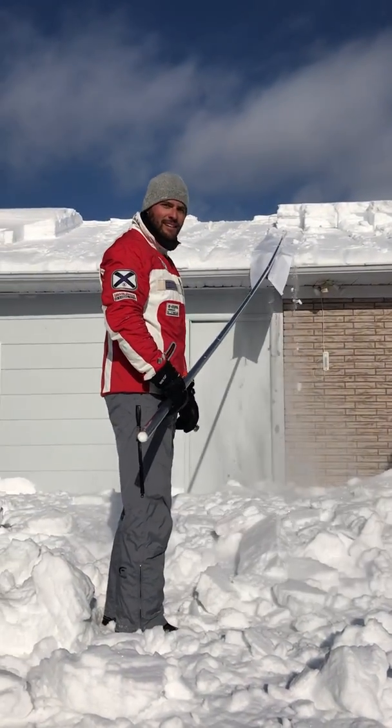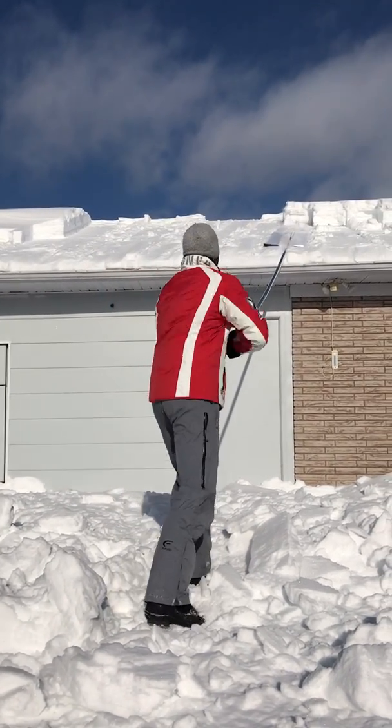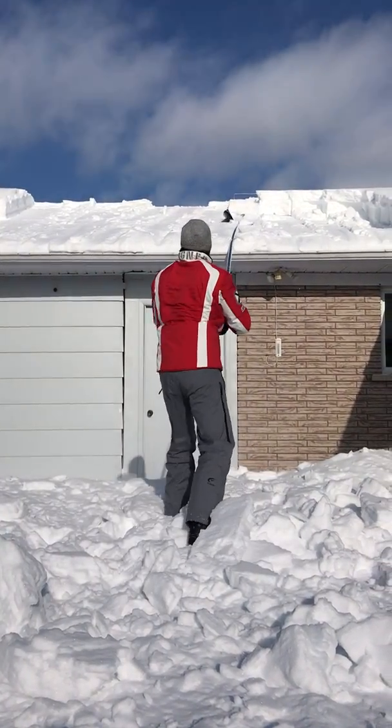How would you describe the SnowPeeler? Without the SnowPeeler I would go back to France! It's great!